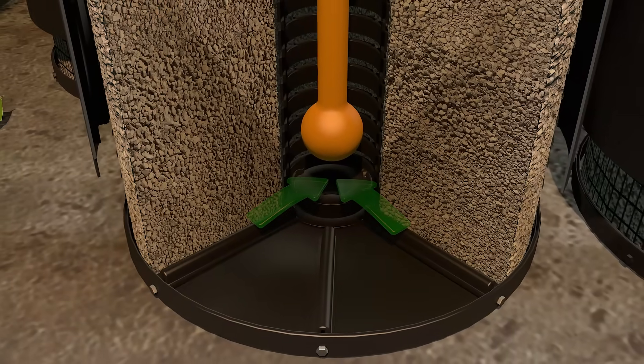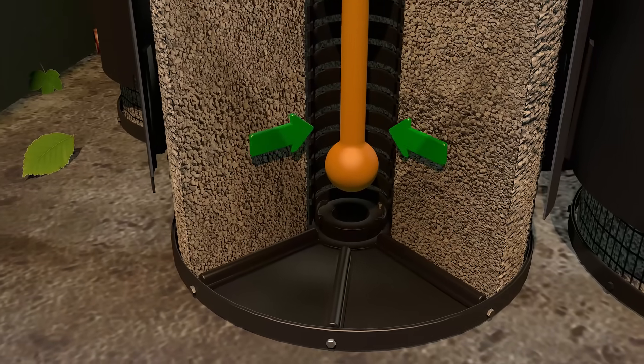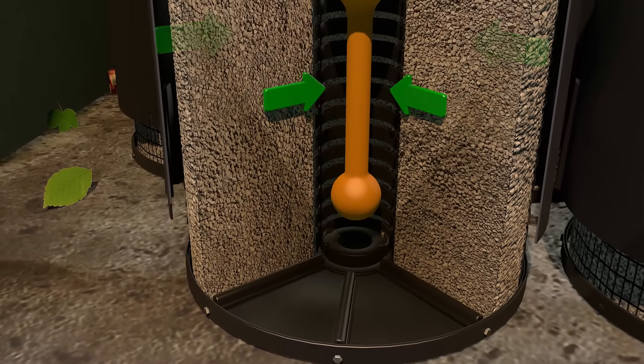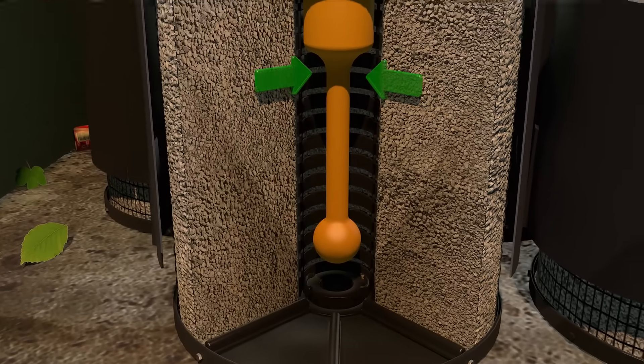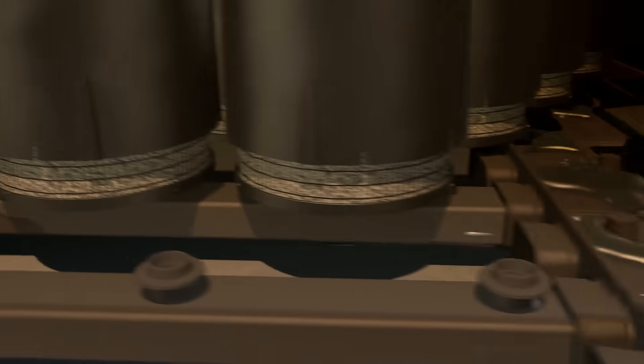A one-way check valve then closes, activating a siphon that draws polluted stormwater evenly through the filter media and into the center drainage tube. Filtered water then discharges out of the system through the under-drain manifold.